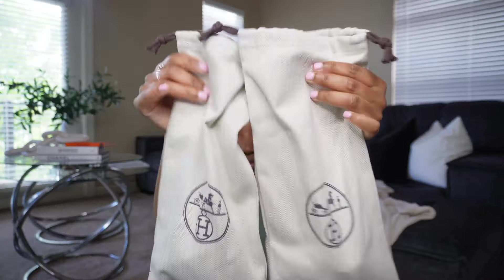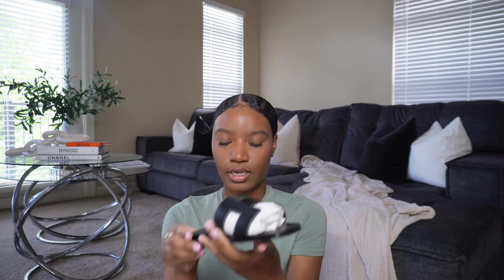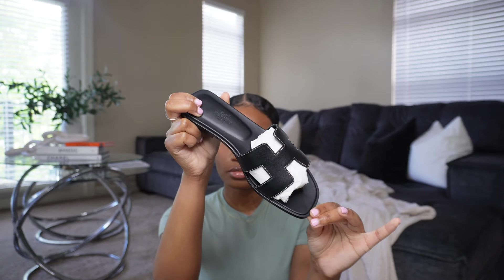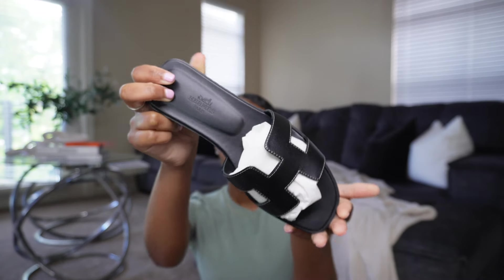You have these two dust bags that the item comes in. I picked up another pair of Oran sandals — I wanted this color for some time. This is in noir, so black.